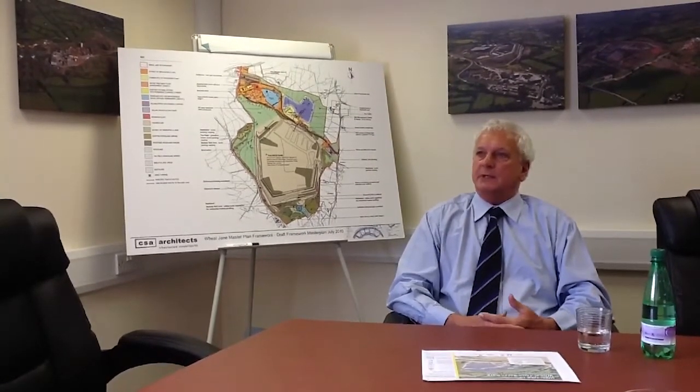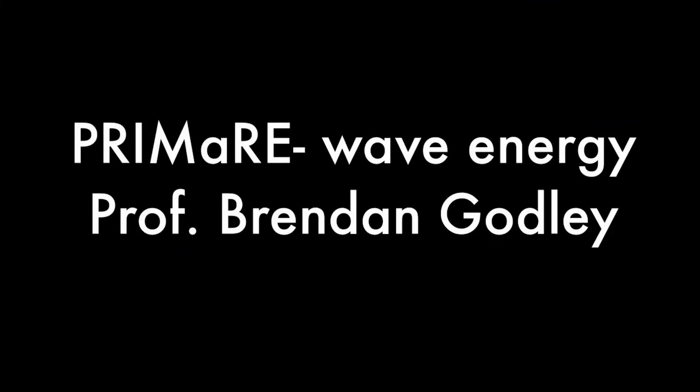The network coming into the county is really designed to bring power into the county, not take power out. So if we get close to Cornwall's targets for energy generation, there is going to need to be significant investment in the infrastructure to take that power out of the county.